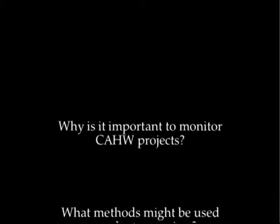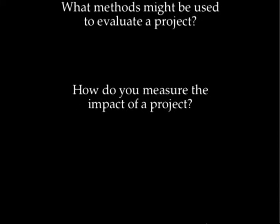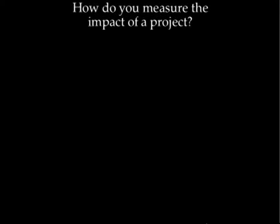Why is it important to monitor CAHW projects? What methods might be used to evaluate a project? How do you measure the impact of a project?